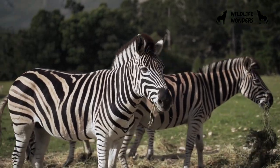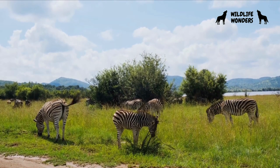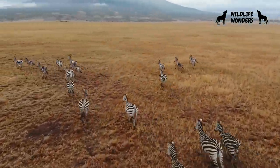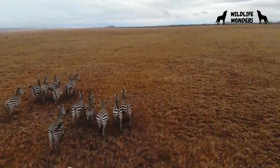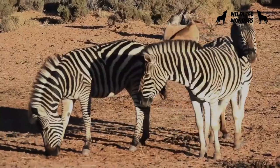Imagine a creature that looks like a horse, but is adorned with a mesmerizing pattern of bold black and white stripes. This unique and fascinating animal is known as a zebra. Inhabiting the grasslands of Africa, zebras are not only visually striking, but also possess a range of intriguing characteristics that set them apart from other animals.